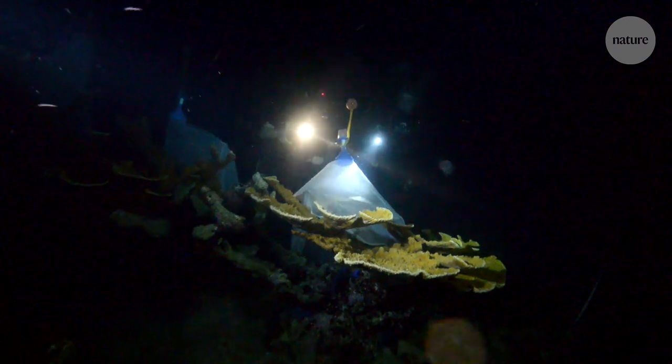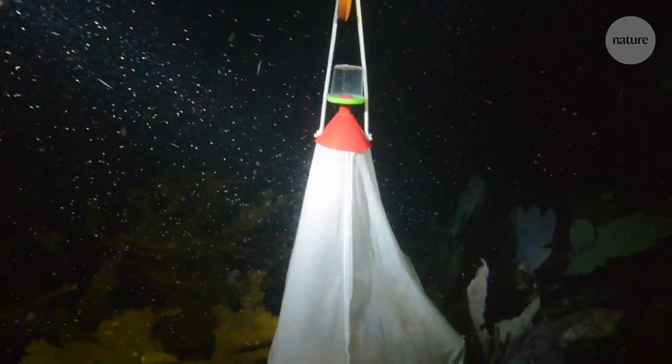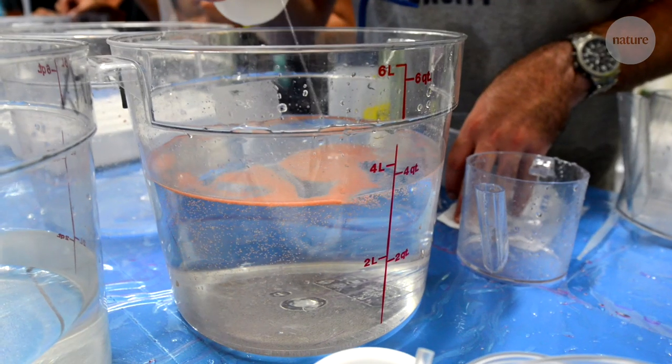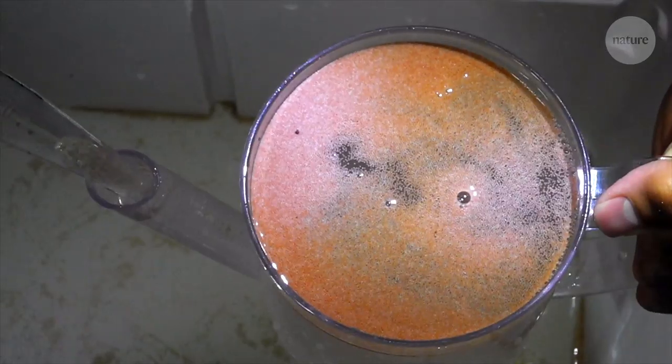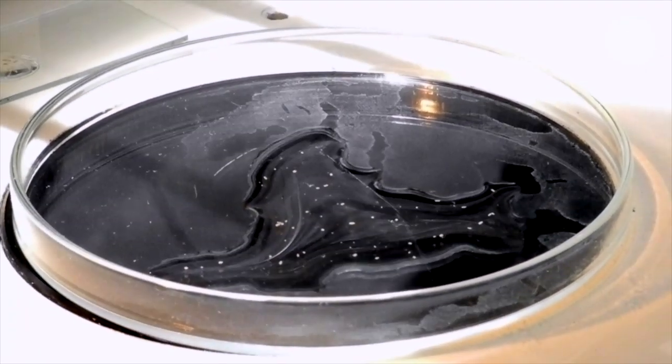These researchers are securing special nets over the corals to trap as much of the spawn as possible. Then it's a race against time to breed the coral in their lab while the gametes are still viable. They carefully pair up specific eggs and sperm to generate the most diverse and resilient offspring possible.